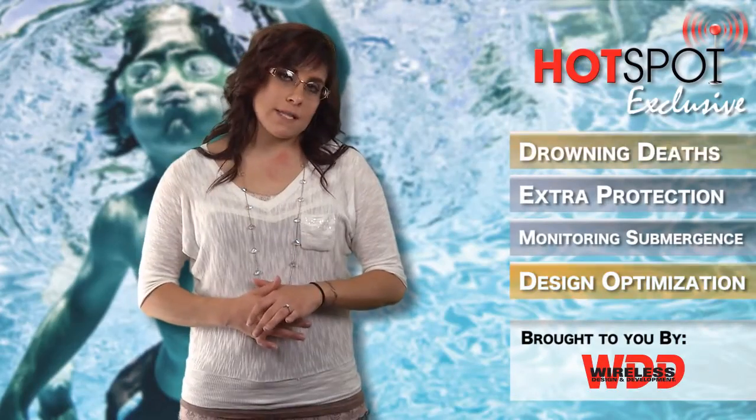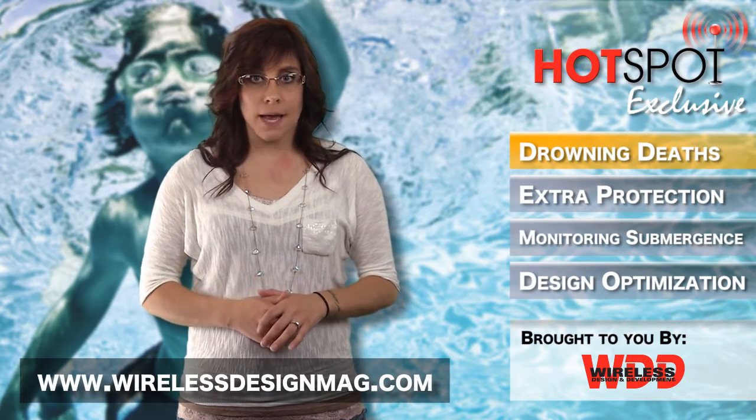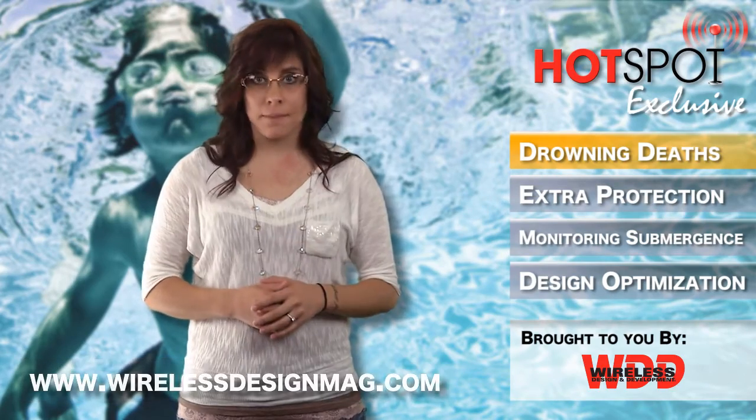That's all for this Hotspot exclusive. To read more on this story, go to www.wirelessdesignmag.com. I'm Megan Zimba, and I'll see you next time on the Hotspot.